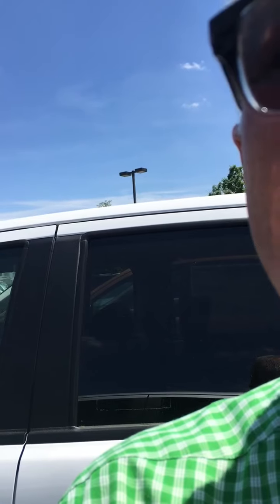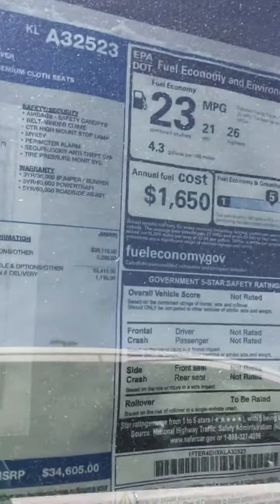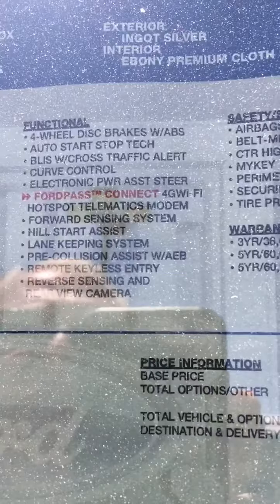It does have the auto start and stop technology, which allows you to save gas at the red light. It does have blind spot detection — if you're going to change lanes and there's a car there, this vehicle will warn you. It has curve control: in the event you get in a curve where the vehicle is leaning too hard, it will adjust itself out of that situation.